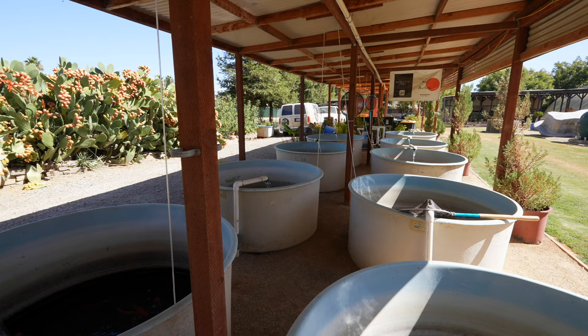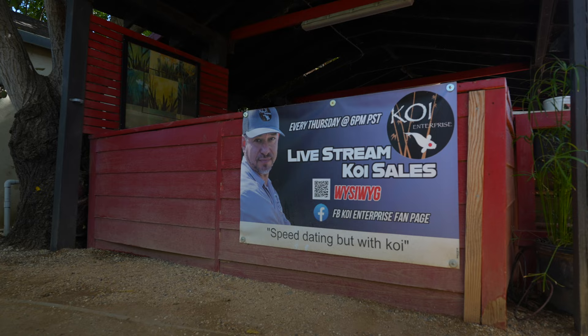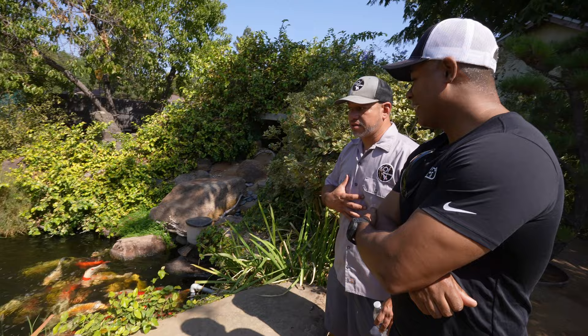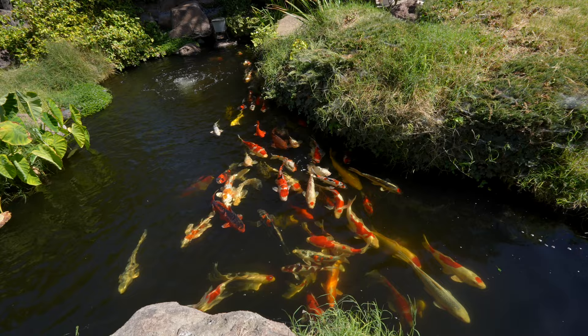This is actually a facility where they import fish, sell fish retail, ship fish all around the country, and have a live online auction. We had a chance to talk to Anthony, the owner, and walk around to learn about this facility. If you want to watch that full video, it'll be on the Aquarium Co-Op channel.